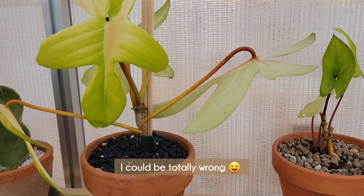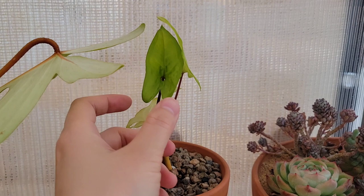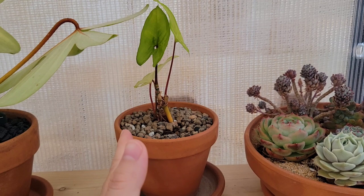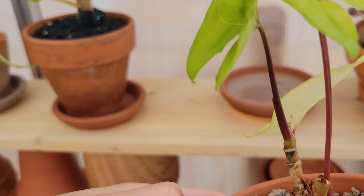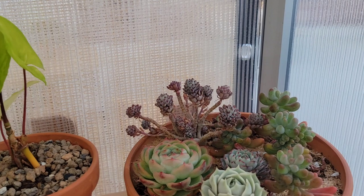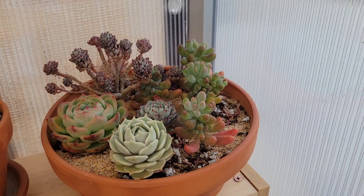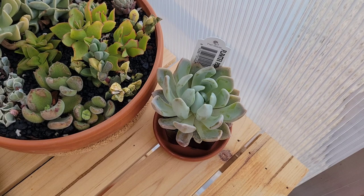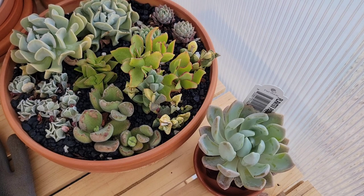This is just a little Syngonium — it actually used to be a variegated elbow Syngonium. This was the reverted portion of it, so I chopped it to separate it out and just potted it up. We'll see what happens with that. And then I have another succulent arrangement. I love seeing my succulents out here, they look so good in the greenhouse. And then more succulents — I don't know if any of you guys are actually into succulents, I don't think a lot of people are that follow my channel.